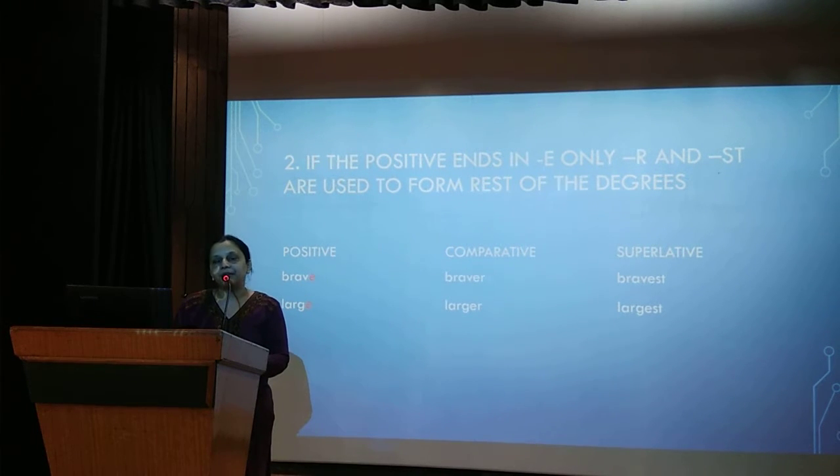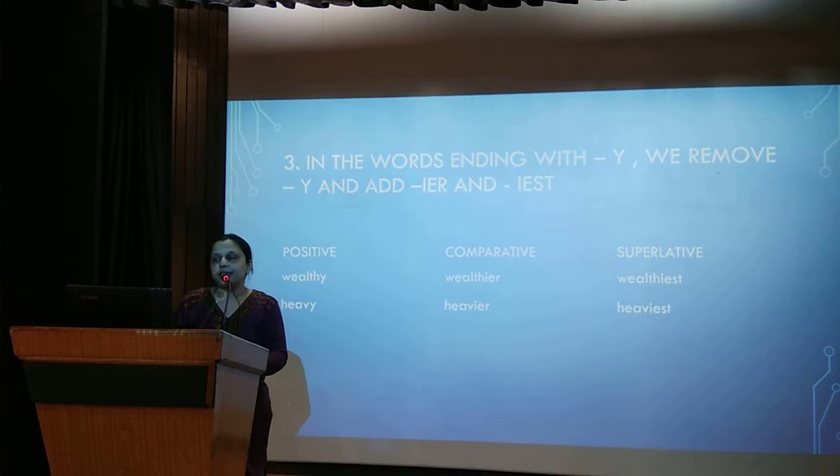For example, brave ends with E, so the comparative is braver and the superlative is bravest. Large, larger, largest. For words ending in Y, we remove Y and add IER or IEST. For example, wealthy becomes wealthier and wealthiest. Similarly, heavy becomes heavier and heaviest.